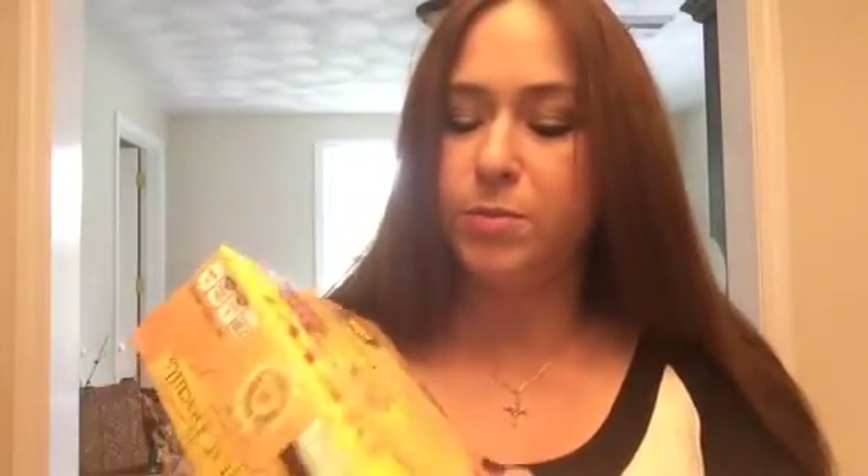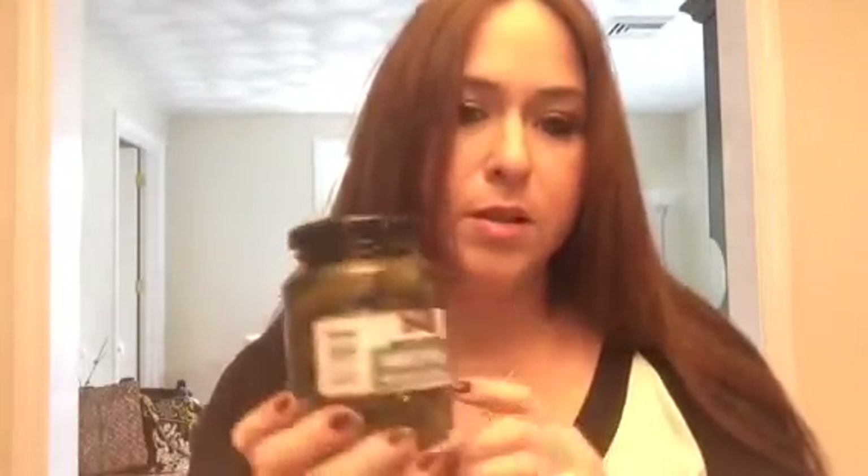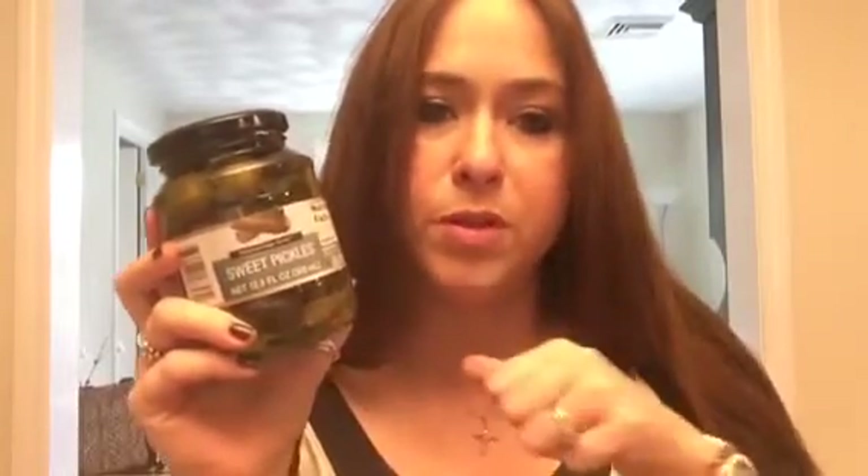I repurchased the Honey Bunches of Oats breakfast biscuits. Then I found some Breckenridge Farm sweet pickles — 12.5 fluid ounces — for a Weight Watchers chicken salad recipe that calls for chopped sweet pickles. I'll try to put that recipe link below.